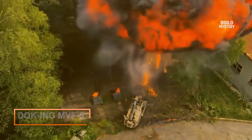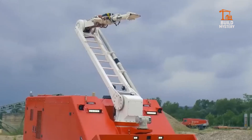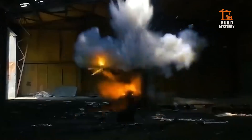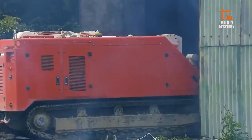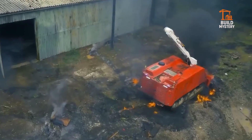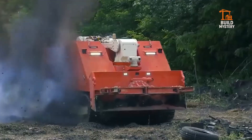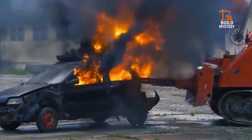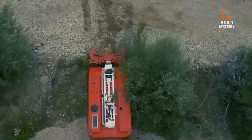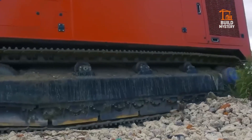3. Docking MVF-5 Firefighting Robot. Meet the MVF-5, the robotic firefighter from Docking. It clears debris, blasts flames with high-pressure foam, and navigates danger zones autonomously. Its armored body withstands extreme heat; its infrared eyes see through smoke. Built for airports, tunnels, and chemical fires where humans can't go. It doesn't rescue — it prevents catastrophe.